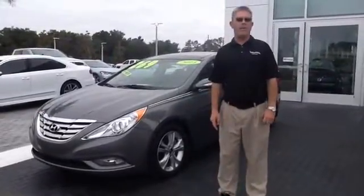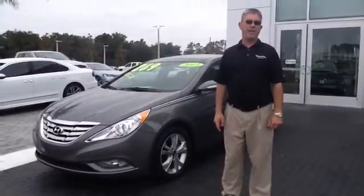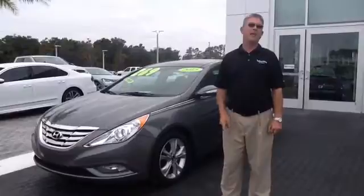If you have any questions on the vehicle, feel free to give me a call. It's 352-387-1330. I look forward to seeing you soon.